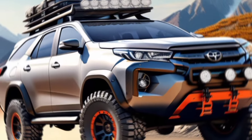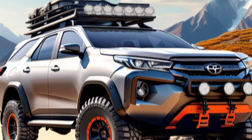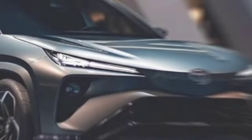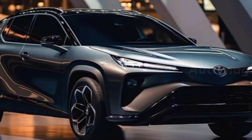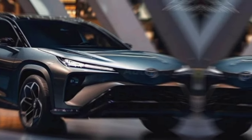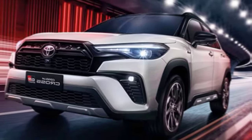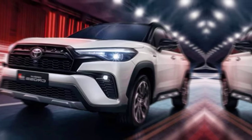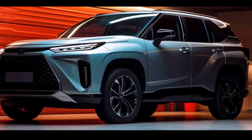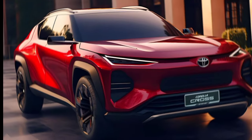Hey everyone, and welcome back to the channel. Zara's car today — we're taking a closer look at the all-new, redesigned 2025 Toyota Corolla Cross. This popular compact SUV is back and better than ever, with a stylish new look, a packed tech interior, and an even more efficient hybrid powertrain. So buckle up, and let's see what the 2025 Corolla Cross has to offer.